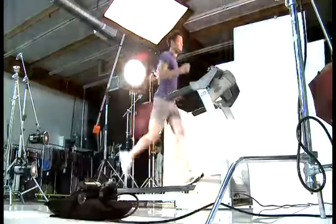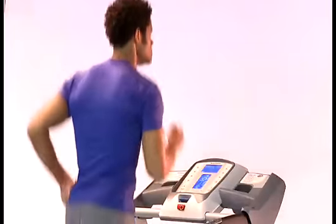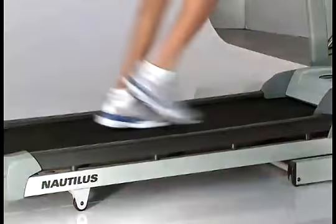Nautilus treadmills are engineered with a gym-inspired design that lets you enjoy running or walking on a remarkably comfortable surface that's easy on your feet, ankles, knees, and hips.